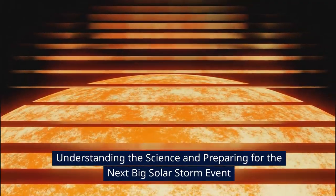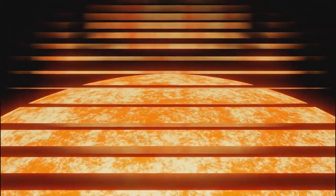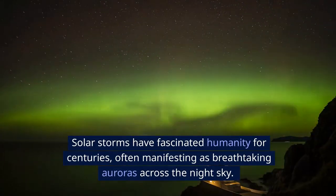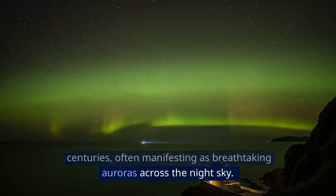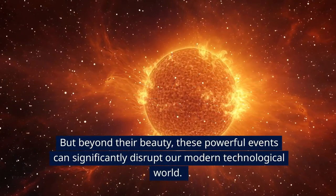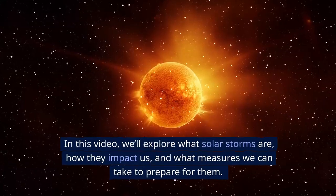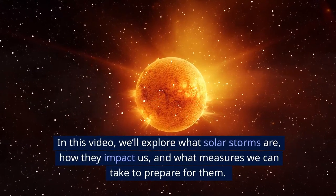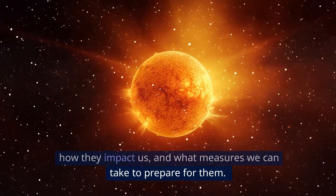Understanding the science and preparing for the next big solar storm event. Solar storms have fascinated humanity for centuries, often manifesting as breathtaking auroras across the night sky. But beyond their beauty, these powerful events can significantly disrupt our modern technological world. In this video, we'll explore what solar storms are, how they impact us, and what measures we can take to prepare for them.